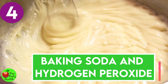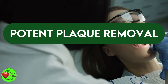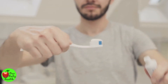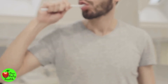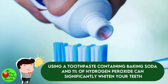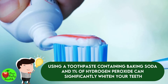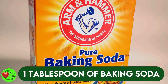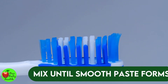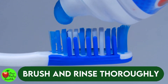Number four: baking soda and hydrogen peroxide. This duo makes a potent plaque removal — it is said to remove bacteria and eliminate stains. Studies show that using a toothpaste containing baking soda and peroxide significantly eliminates stains and whitens teeth. One study shows that using toothpaste containing baking soda and one percent hydrogen peroxide can significantly whiten your teeth. You will need one tablespoon of baking soda and two tablespoons of hydrogen peroxide. Mix them until a smooth paste forms, brush with the paste, then rinse thoroughly.